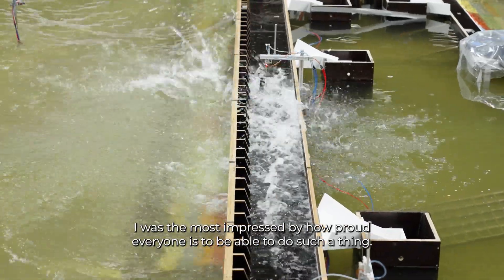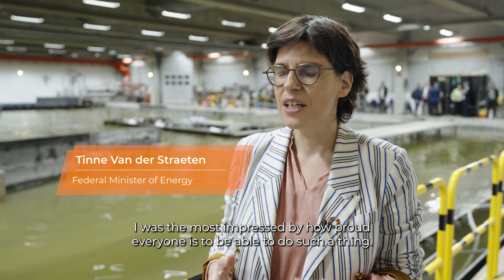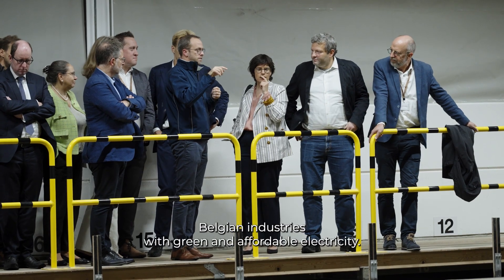I was most impressed by how proud everyone is to be able to do such a thing. We are producing a lot of electricity in the North Sea, and this will be the hub to provide Belgian customers, Belgian households, and Belgian industries with green and affordable electricity.